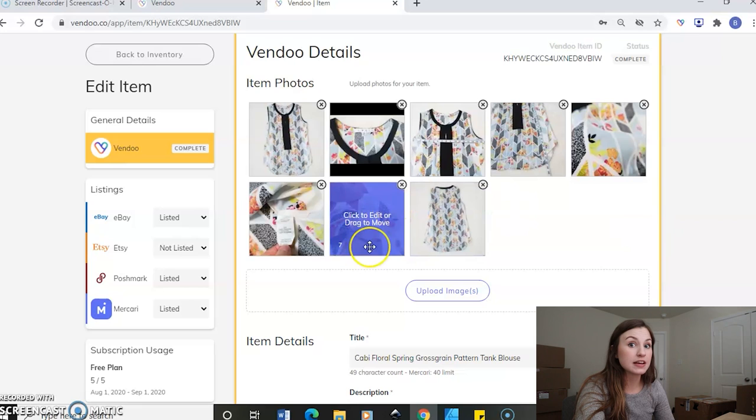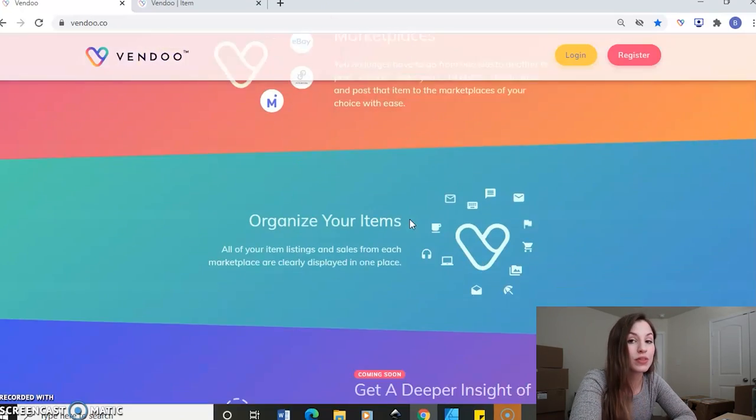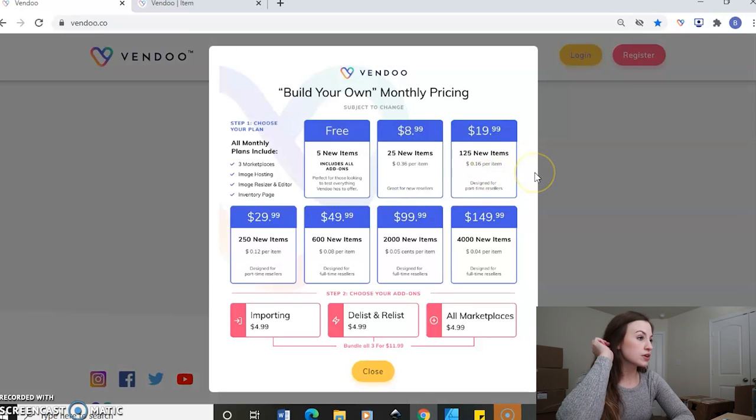So let's go ahead and jump over to the monthly service plans. We need to go over the pricing for Vendoo and the options that you have and how you can scale up or scale down. Those five items were for free — you get five items free each month and you can upgrade at any time to create more. So you can build your own monthly pricing. You get your five free items every month and it includes all the add-ons. It will include three marketplaces, image hosting, image resizer, editor, and inventory page. But with the five free items, you do get all add-ons, so you could use all four platforms if you wanted to.